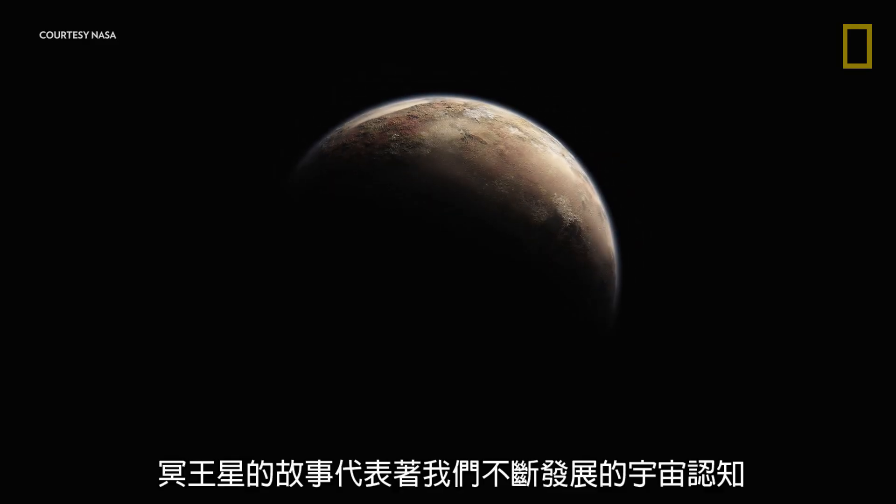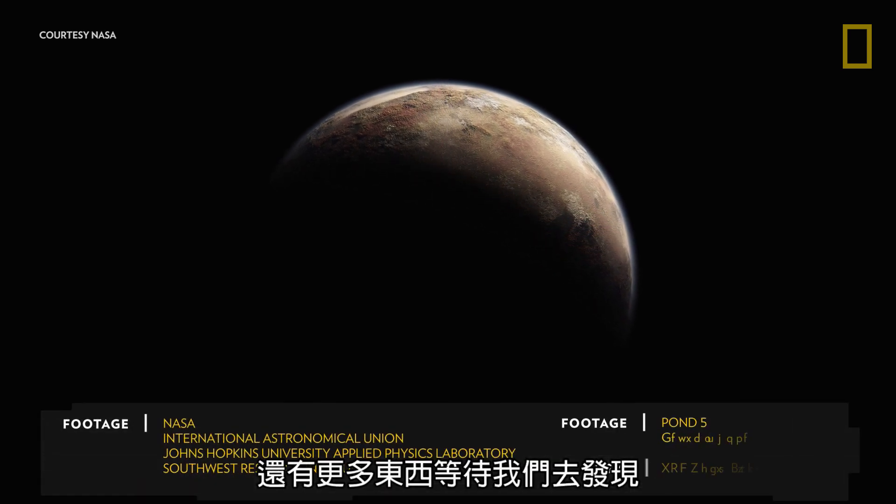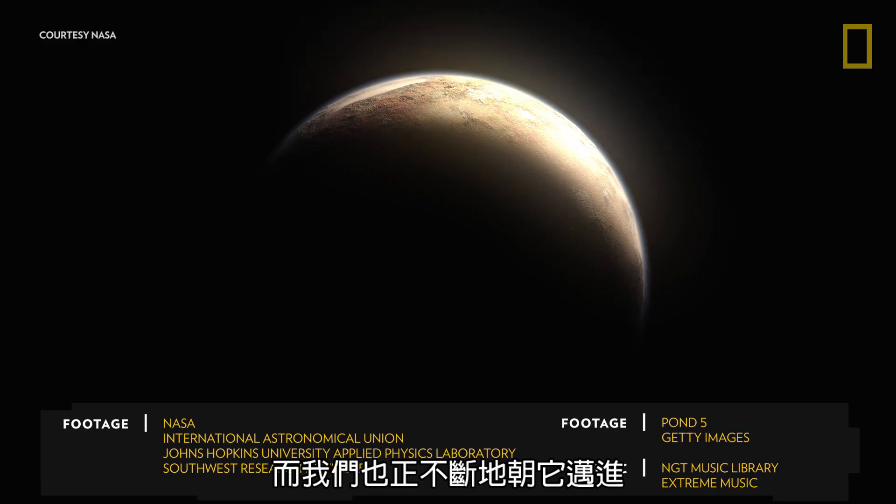Pluto's story represents our evolving understanding of the universe. There is always more to discover, and we are continuously reaching toward it.